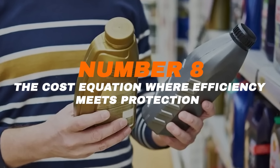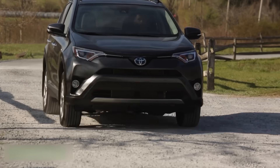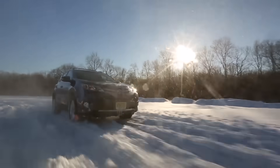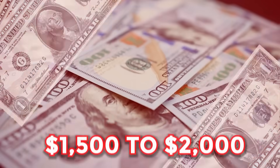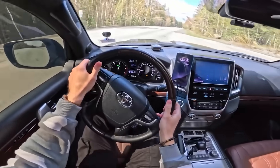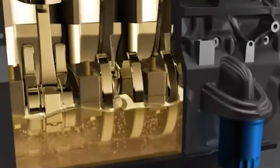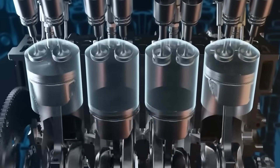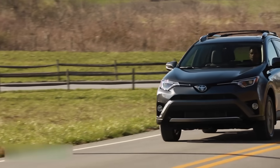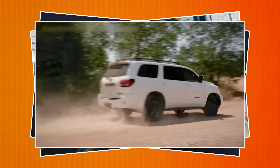Number 8: The Cost Equation — where efficiency meets protection. That 2.4% fuel economy boost from 0W20 translates to about $125 to $185 saved per vehicle per year. For families with multiple cars, that can mean $1,500 to $2,000 in total fuel savings annually — all without changing your driving habits, just the oil. On top of that, engines running 0W20 often stay cleaner inside. Less friction means less heat, and less heat means slower oxidation, which extends the life of both the oil and the engine. When you compare costs, it's not just what you pay for the oil — it's what you save in fuel, maintenance, and long-term reliability.